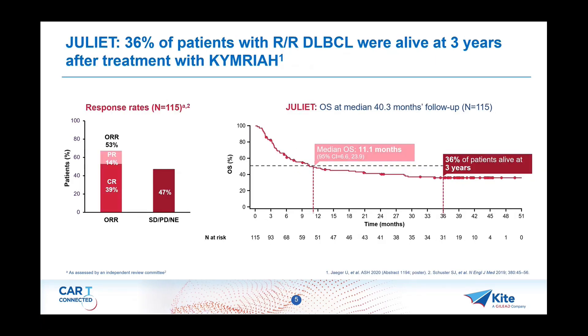This is data from the JULIET study — tisa-cel (Kymriah), a Novartis product — again a very similar trial to ZUMA-1 in third-line large B-cell lymphoma patients. Response rate was slightly lower, around 53 percent overall response, CRs around 39 percent. Survival mirrors the response rates and is slightly inferior to what was seen with axi-cel, though this is not a randomized comparison — these are two different trials. Median overall survival was just around one year, with a three-year follow-up showing approximately 36 percent overall survival.